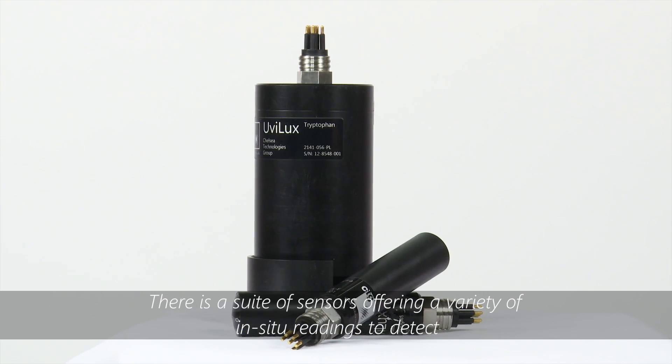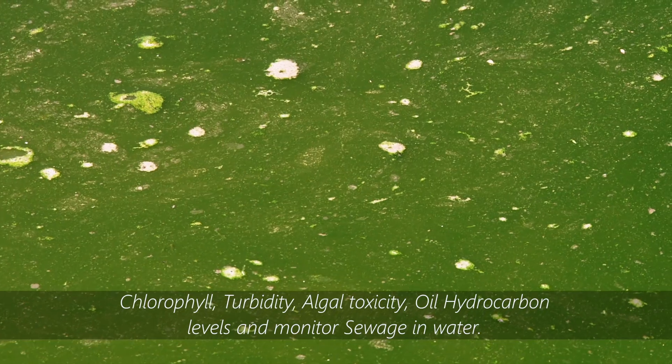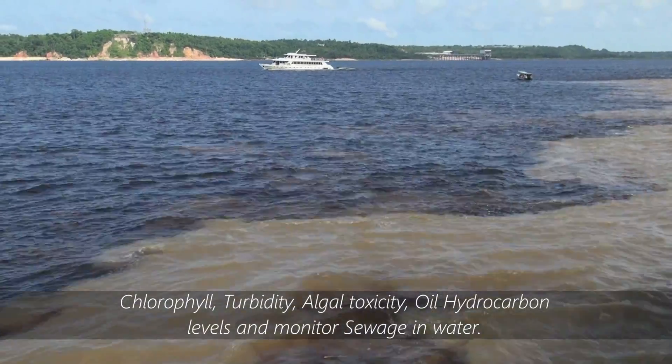There is a suite of sensors offering a variety of in-situ readings to detect chlorophyll, turbidity, algal toxicity, oil hydrocarbon levels, and monitor sewage in water.